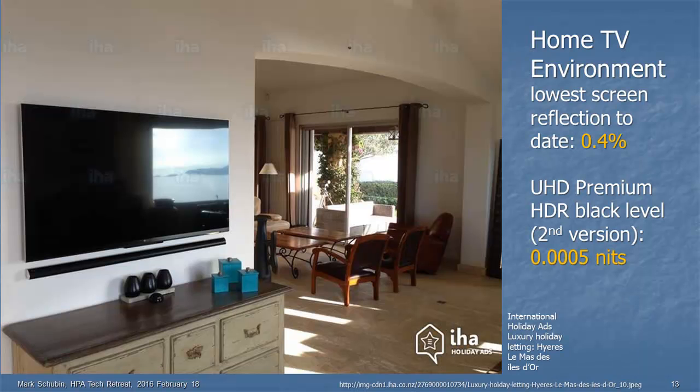Here's a typical home TV environment. The lowest screen reflection to date that I'm aware of is 0.4%. And again, that UHD Premium HDR black level is 0.0005 nits. If somebody turns on a light anywhere in the vicinity of the TV, you're not going to reach that black level. So are we going to use some kind of illumination sensor in the TV and change the HDR color grading to match the screen illumination, even if we're down to SDR? It's a complex issue, but that 0.0005 nits black level is going to be a bit problematic.